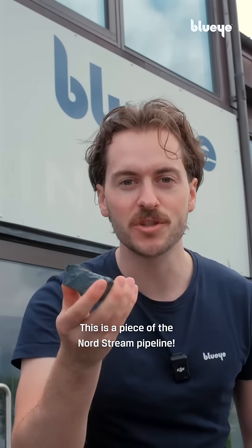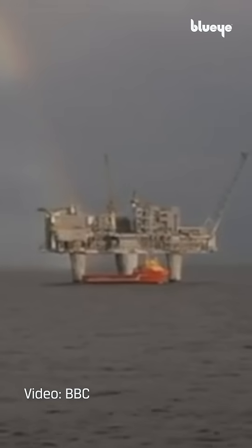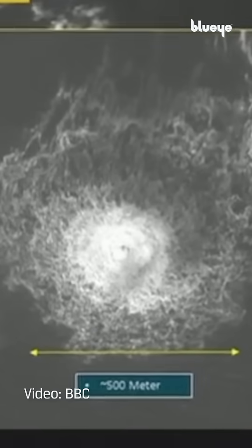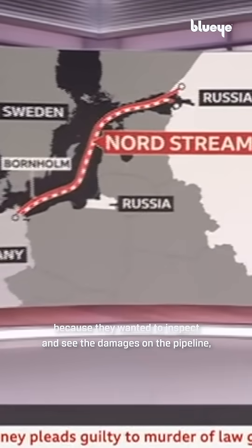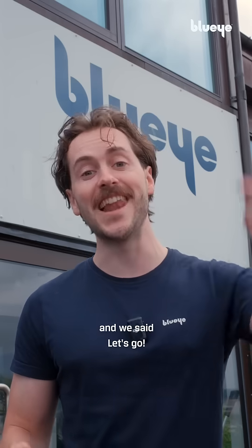This is a piece of the Nord Stream pipeline — the pipelines that blew up two years ago. Back in 2022, BBC reached out to us because they wanted to inspect and see the damages on the pipeline. And we said, let's go!